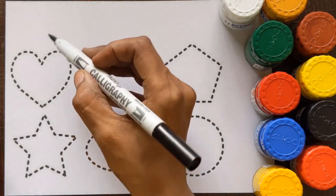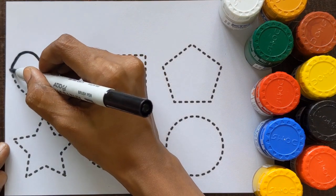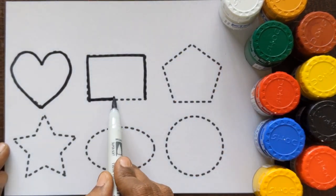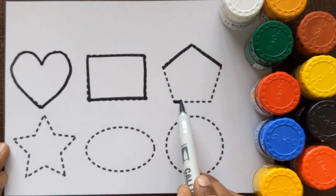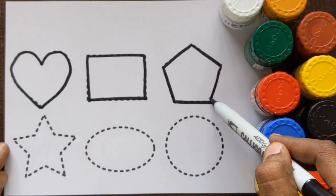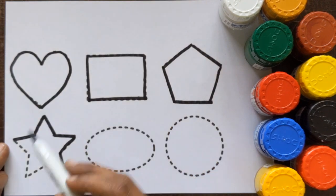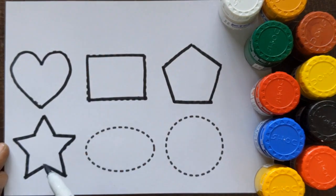Black color. At first, let's draw the shapes just by following the dots. Heart, rectangle, pentagon, star.